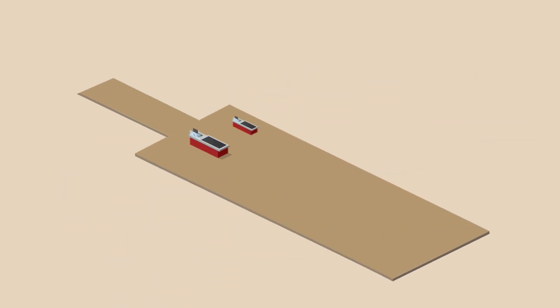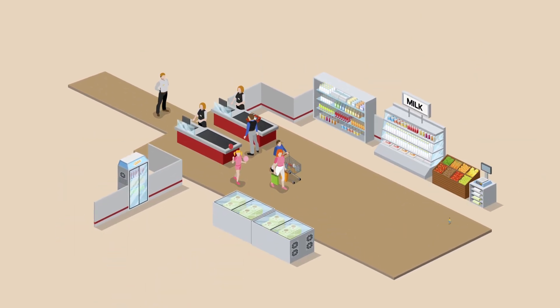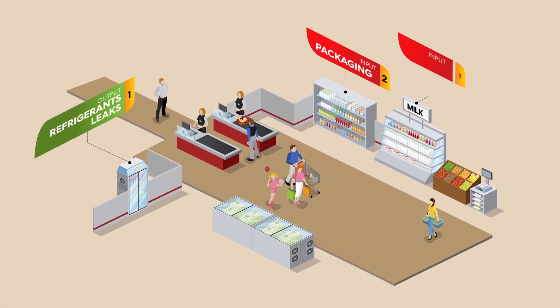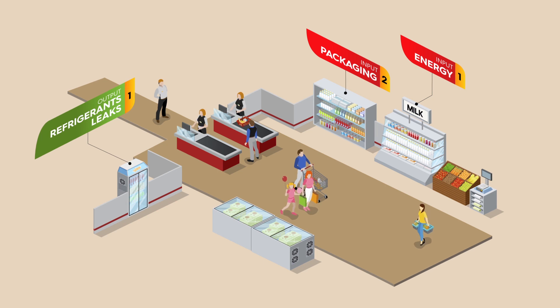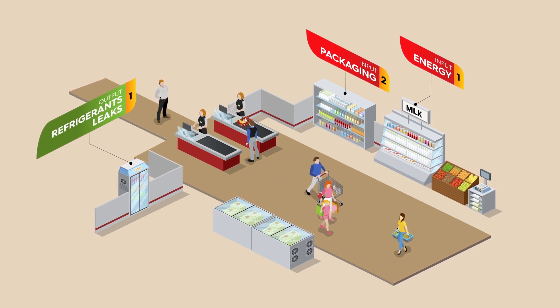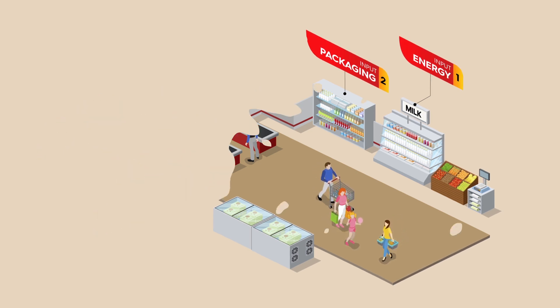Another significant environmental impact associated with this industry is generated at the point of sale. For example, by the electrical energy needed to store the products under refrigeration, the bags used to pack them in when they are purchased, and the different means of transport used by the consumer to travel to the shop.